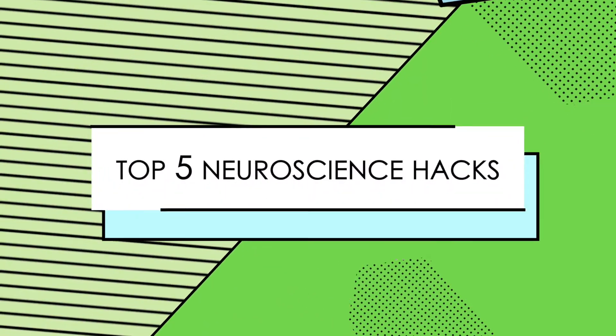Hi, Dr. Ariane from Movement Paradigm. Do you want to know my five favorite neuroscience hacks that you can do that are so easy to improve your memory, your retention, and your overall cognitive health?